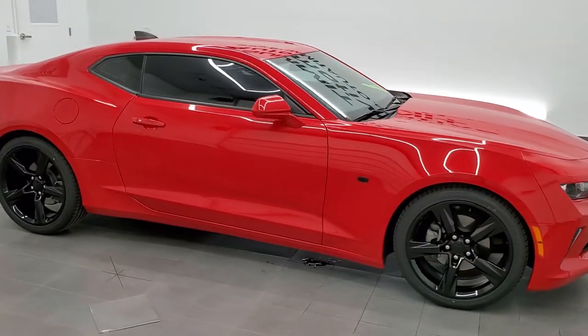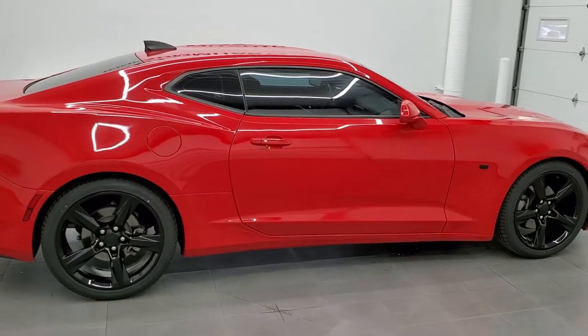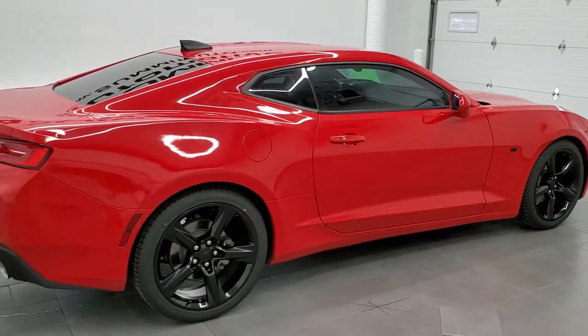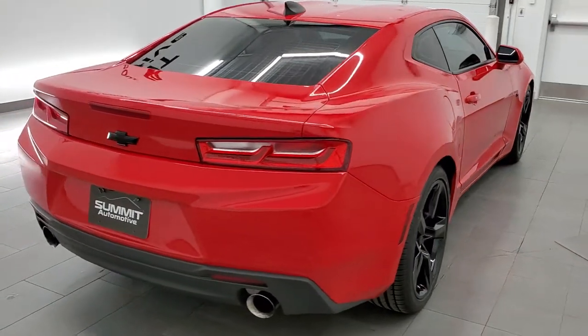This 2016 Chevy Camaro 1LT is stock number 11747ZA. We are here at Summit Automotive in Fond du Lac, Wisconsin, your new and used sports car headquarters.